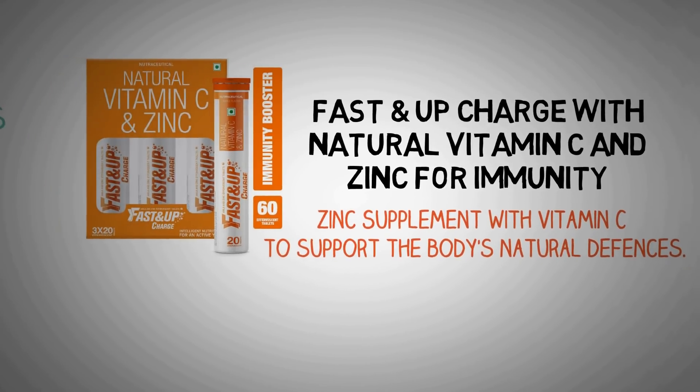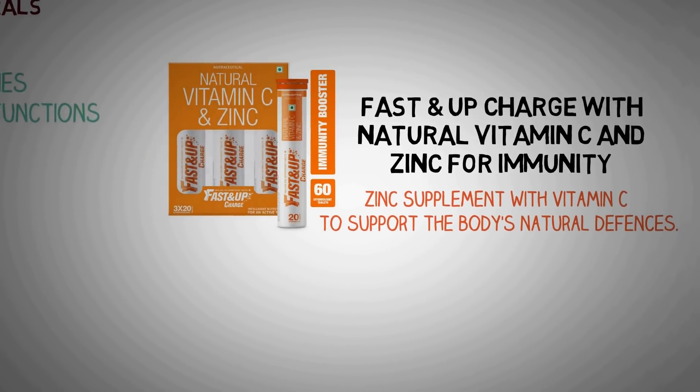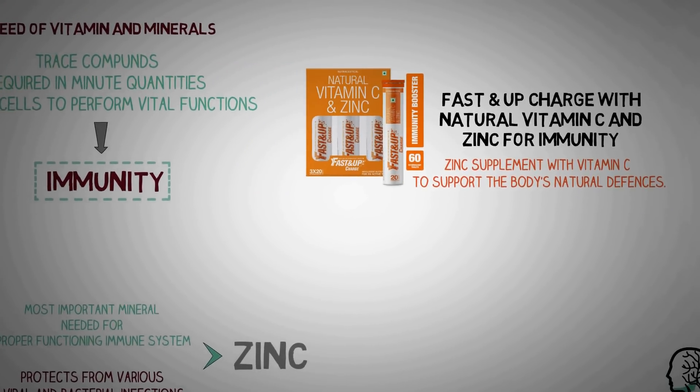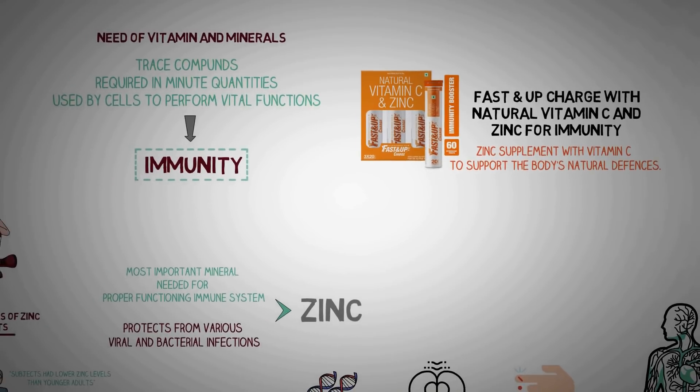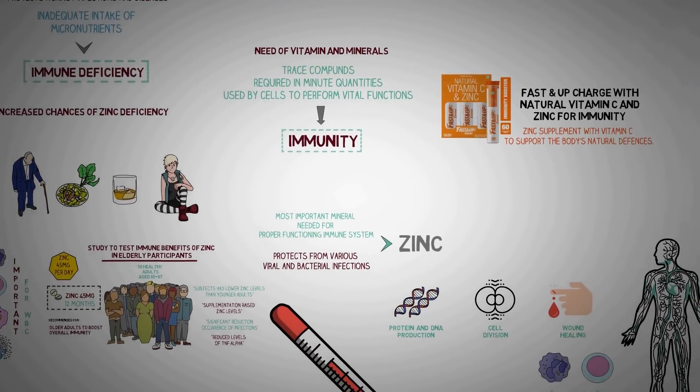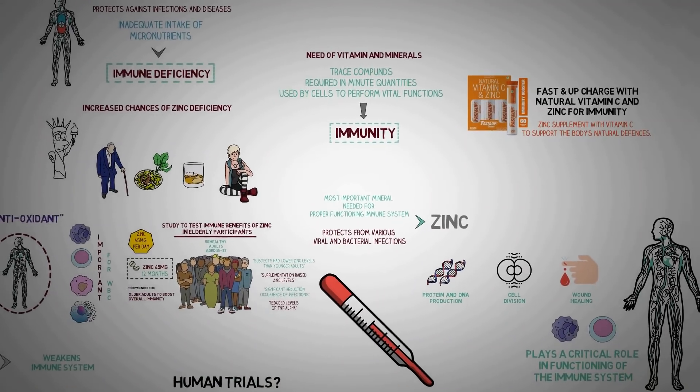While zinc does appear to have some use as an immunity booster, taking too much zinc can have the opposite effect. One study reported that men taking 300 mg of zinc twice daily for 6 weeks had an impaired immune response.